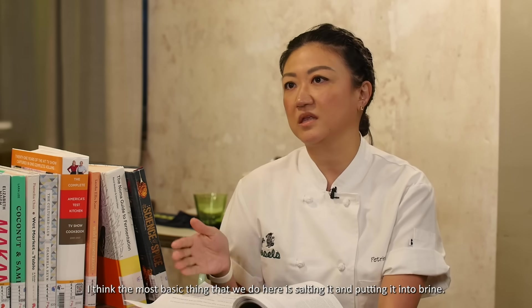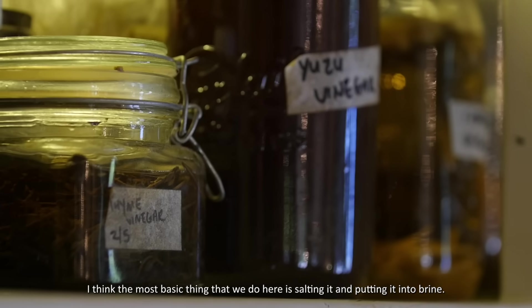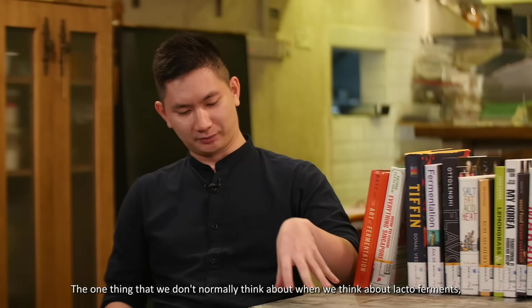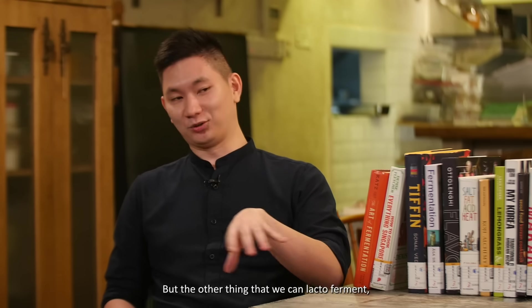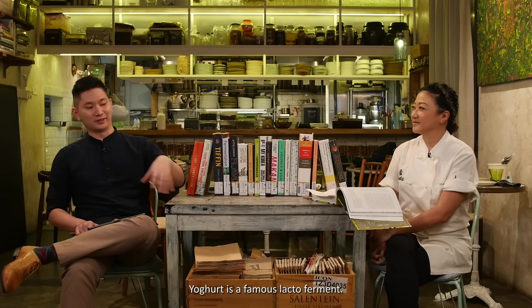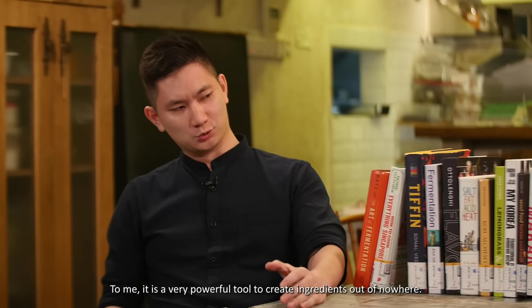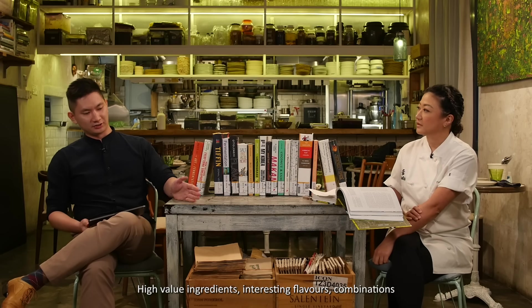The most basic thing we do here is salting and putting it into brine. One thing we don't normally think about with lacto-ferments is that we always think of vegetables — but you can also lacto-ferment meats, fish, and curiously milk. Yogurt is a famous lacto-ferment. To me, it's a very powerful tool to create high-value ingredients out of nowhere, with interesting flavor combinations using very simple, naturally occurring produce.